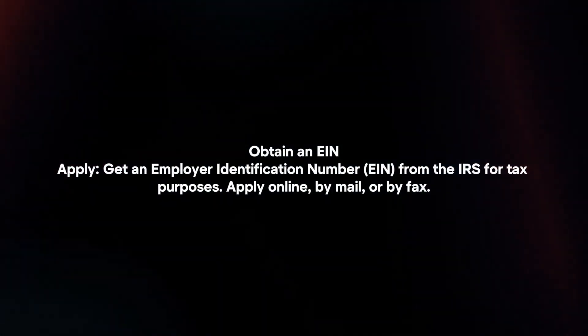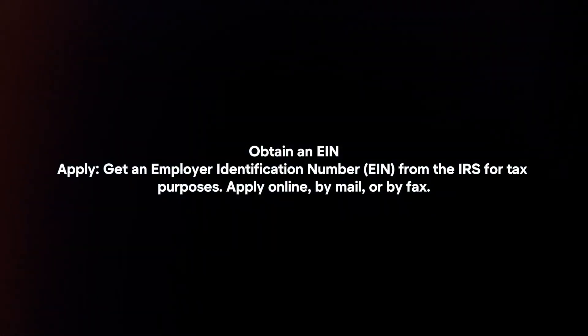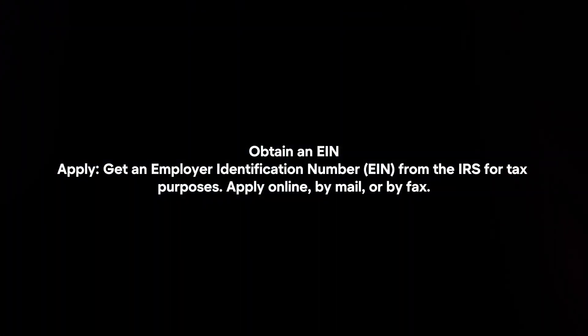Obtain an EIN. Get an employer identification number from the IRS for tax purposes. You can apply online, by mail, or by fax.